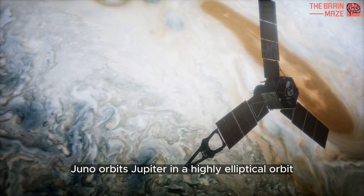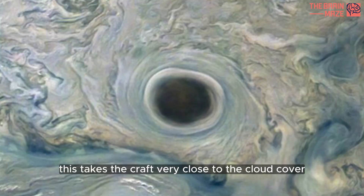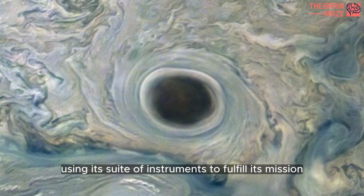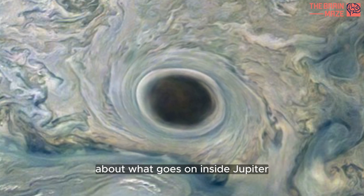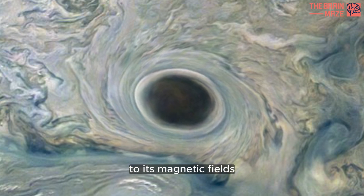Juno orbits Jupiter in a highly elliptical orbit every 52 days. This takes the craft very close to the cloud cover, where it is using its suite of instruments to learn as much as possible about what goes on inside Jupiter, from its clouds to its magnetic fields via its gravity.